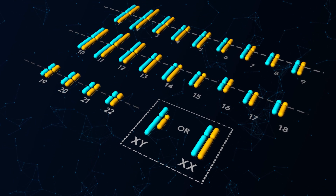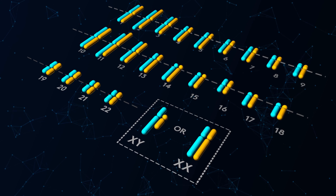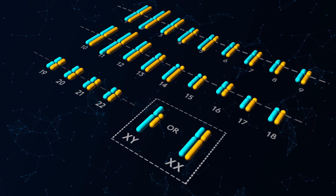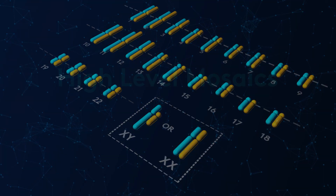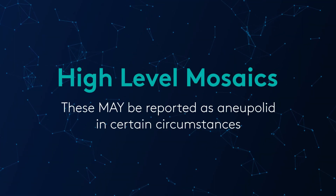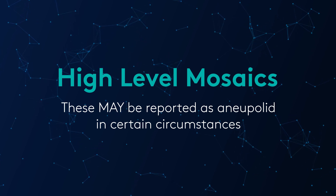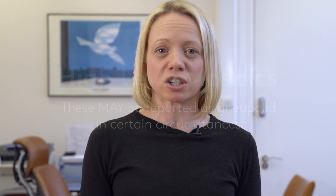The second result can be that it's abnormal, which is termed aneuploid. If the embryo is abnormal we will know exactly where it's abnormal and be able to tell you. The third result is what we call mosaic — when the embryo has a bit of both, some euploid and some aneuploid. These embryos unfortunately are not destined to make a good pregnancy outcome, so they are also treated as being completely abnormal.